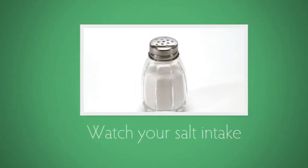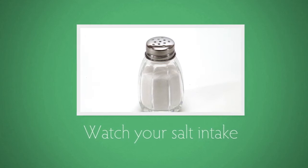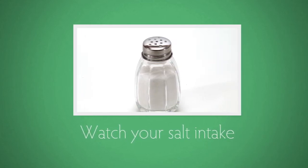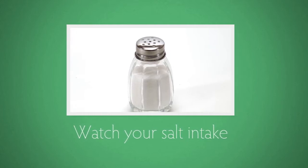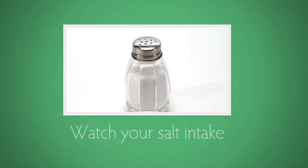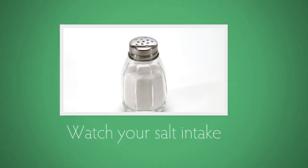Aim for less than 6 grams of salt a day, which is around 1 teaspoon. Salt can be found in many of the foods that we buy, so check the nutrition label which will give you the amount of salt in the food. And don't add salt in cooking or at the table.